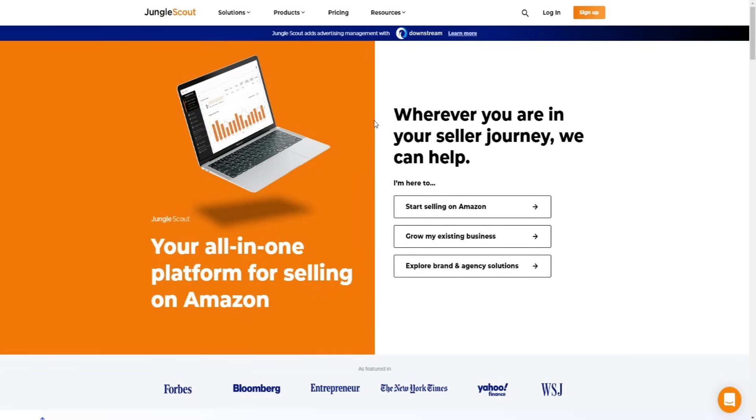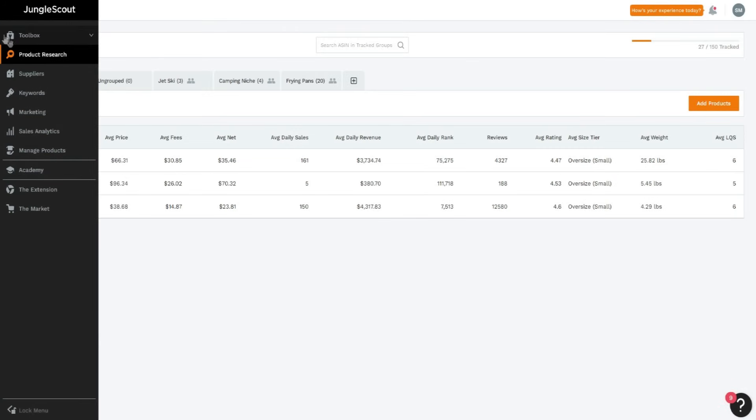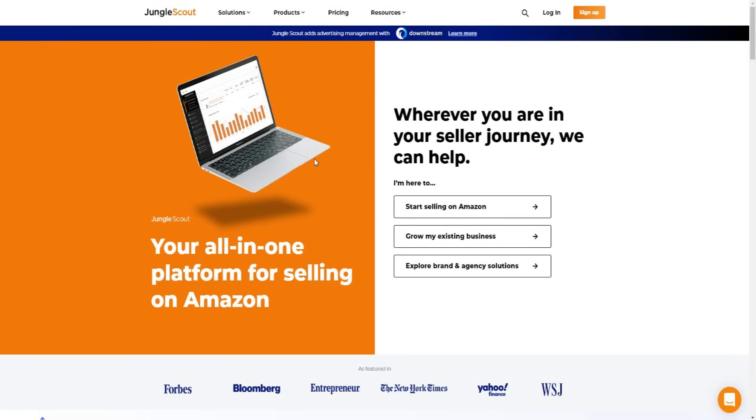Today's video is about jungle scout discount codes and coupon codes. I'm going to be going over the best discounts and coupon codes for Jungle Scout, and I'm also going to be doing a bit of a review going over Jungle Scout as well - going over the extension, and most importantly showing you how I managed to get Jungle Scout right here, as you can see I'm actively using it myself.